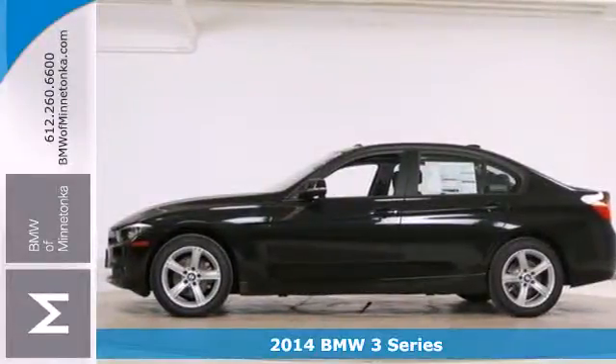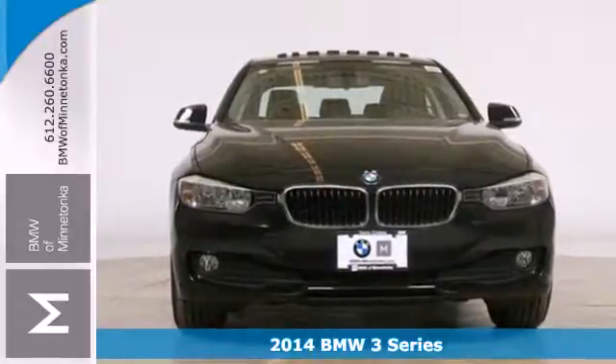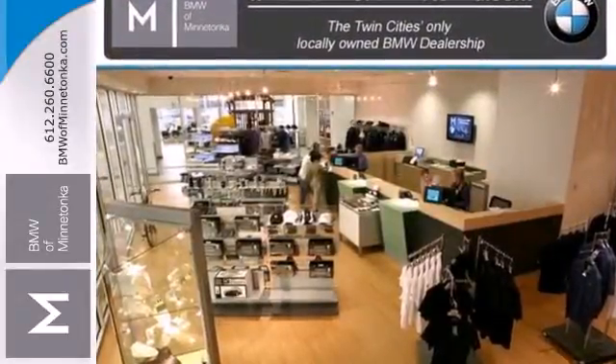It's a 2014 BMW 3 Series Gran Turismo. Splitting the difference between sedan and wagon, but with a coupe-like appearance, this unique GT will certainly grab your attention.